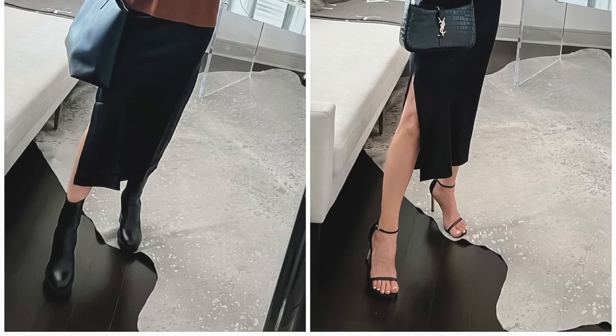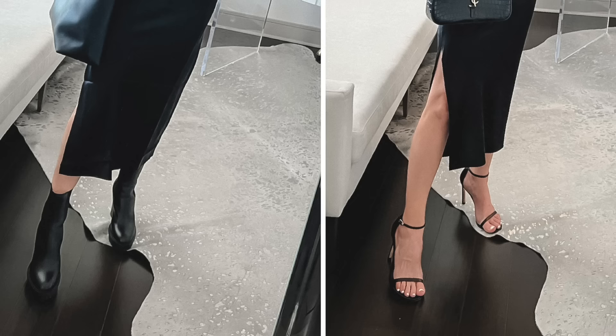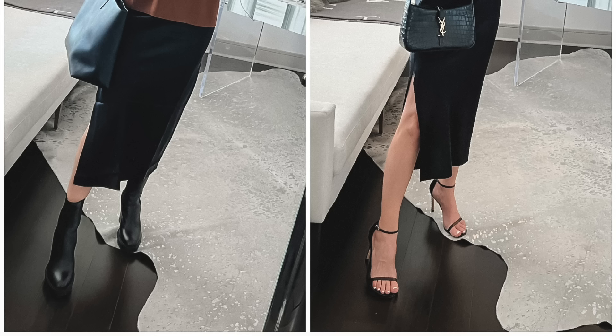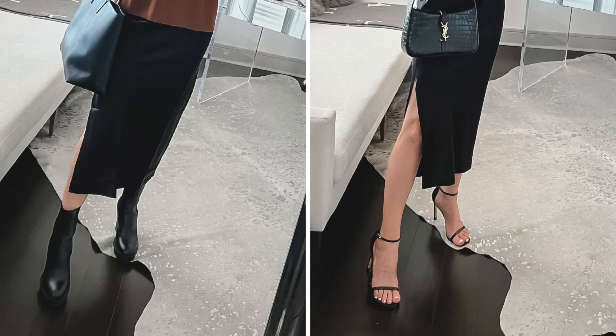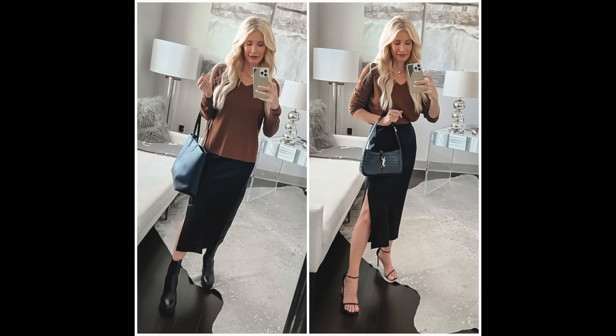Fashion mistake number two is making the wrong shoe choices. Anytime you wear a big chunky black shoe with light colored pants or a dress, nothing could look more frumpy. Ditch the chunky, unfeminine shoes and instead opt for a heel of some sort — it doesn't have to be a stiletto. It can be a kitten heel, a block heel, or a wedge, but anything is more fabulous and chic than a big clunky black shoe.